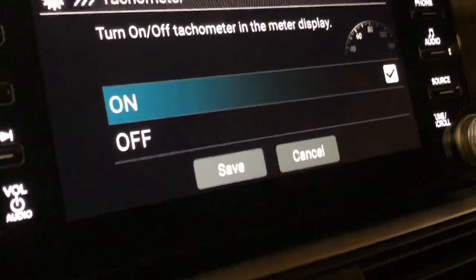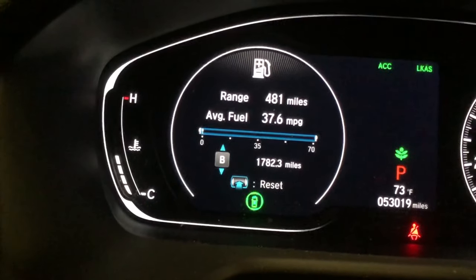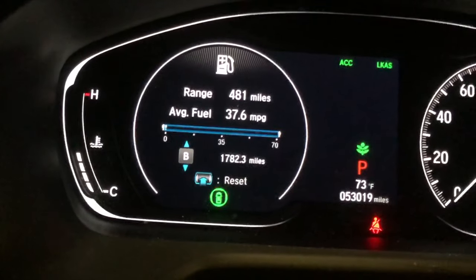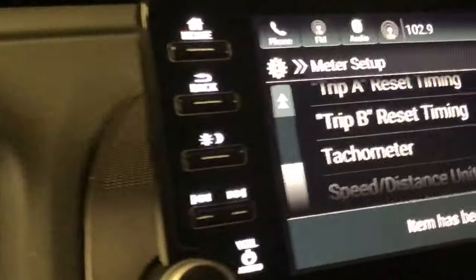Under Tachometer, it shows 'On.' I'll turn it off and hit Save — and bam, it's gone from the display. For me, I prefer it on, so I'll turn it back on and it's right there again.